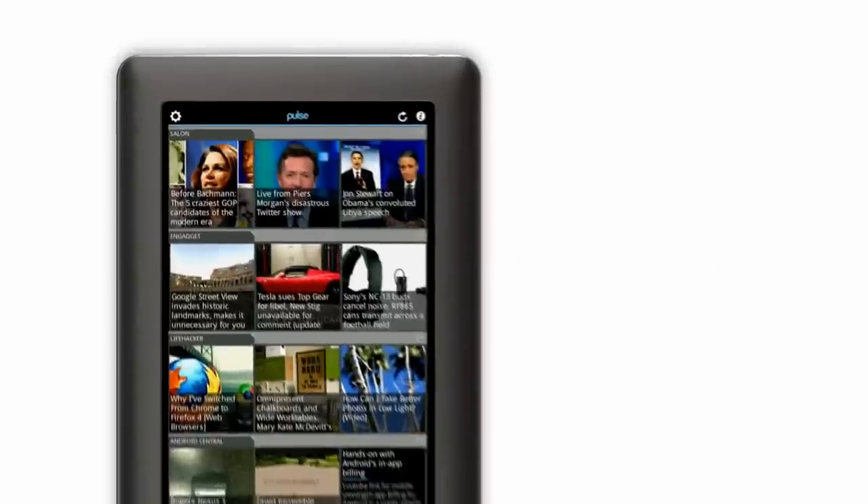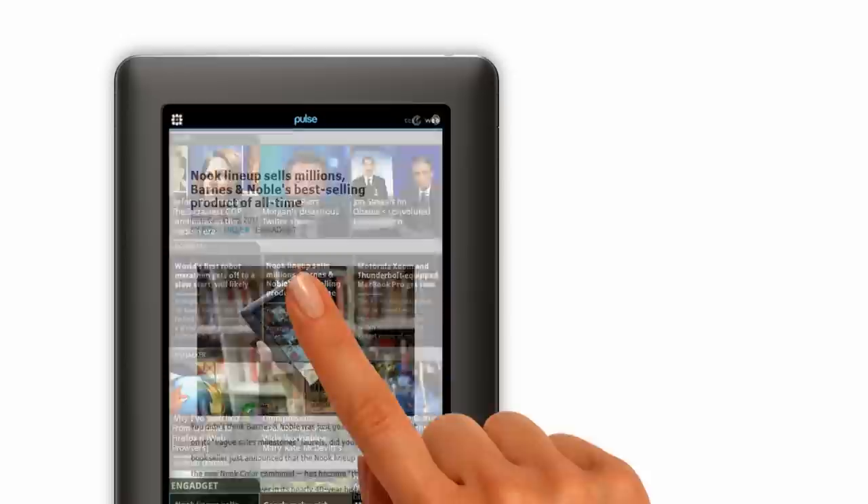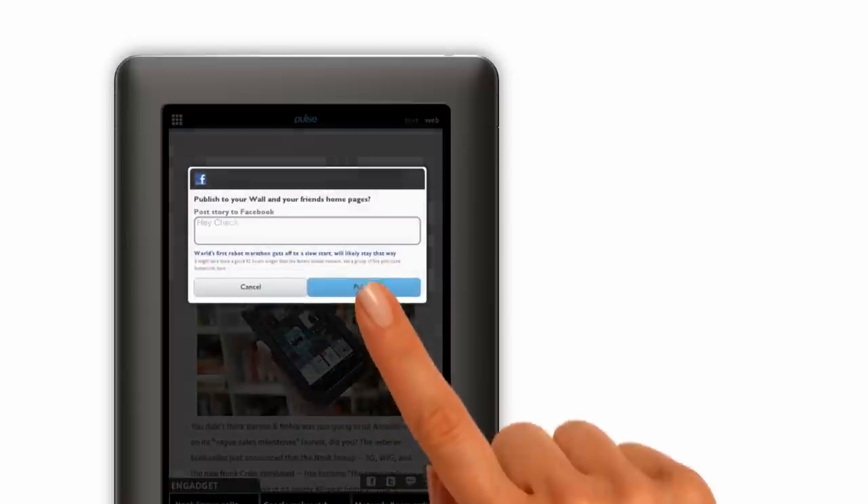Pulse Newsreader is my favorite way to get up-to-the-minute news. I can scan top stories, tap the one I want to read, and share it with friends.